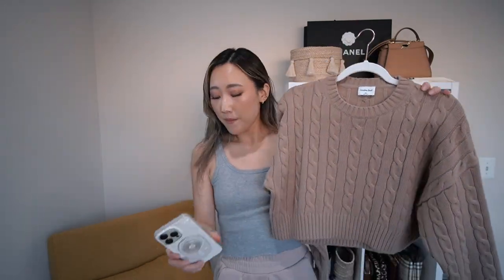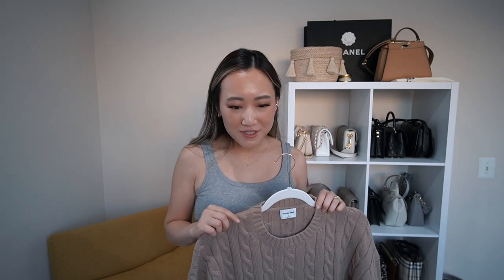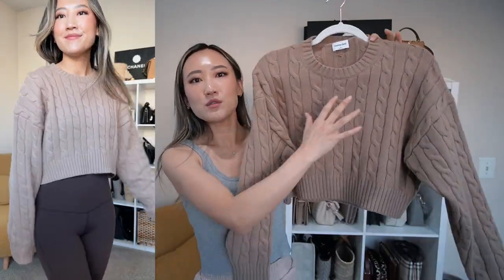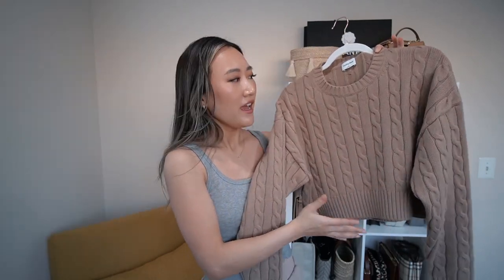Sweaters are definitely my go-to tops for fall and winter because they're so easy and look so cozy and warm. The second sweater I got is called the Peggy in the color Gold Camel, extra small. As you can tell so far, and for the rest of the haul, these are all neutrals because I'm a neutrals gal — I literally wear neutrals all the time. Aritzia just does the best neutral colors. Look at how amazing this camel color is — camel and tans are just so perfect for fall.